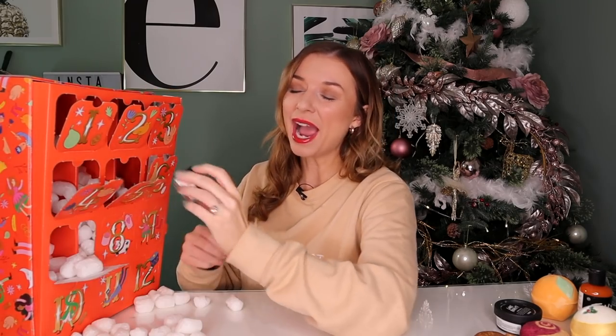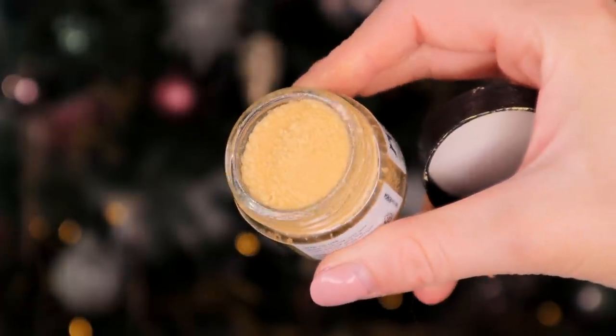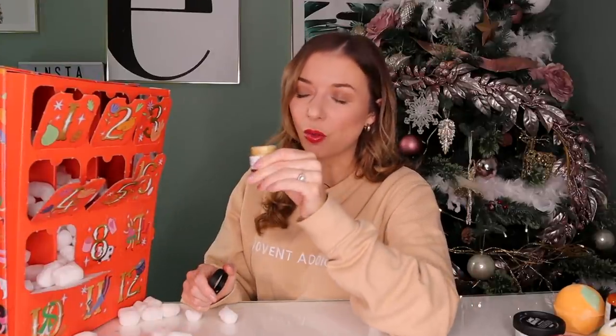Day number seven. Here we have the infamous lip scrub and we've got golden pineapple. This is a fantastic product to exfoliate the lips because it's got caster sugar so it exfoliates all the dead skin away. It's also got jojoba oil inside so it leaves a beautiful moisturising barrier. It's also got fair trade shea butter inside and it smells — it doesn't quite smell like a piña colada, but it's like a pineapple cookie, like a pineapple cake. A gorgeous smelling lip scrub. It's probably my favourite they've done ever.